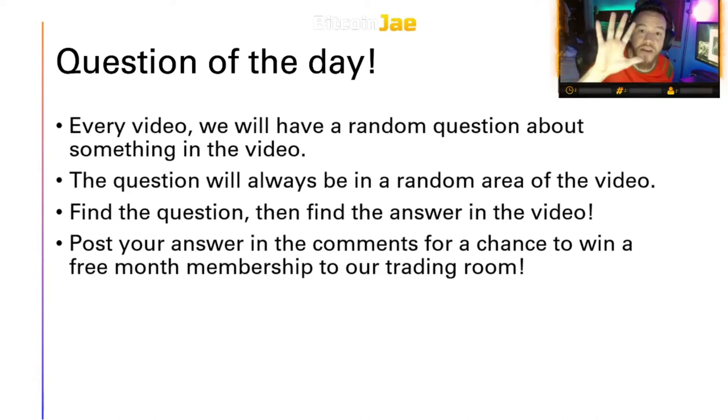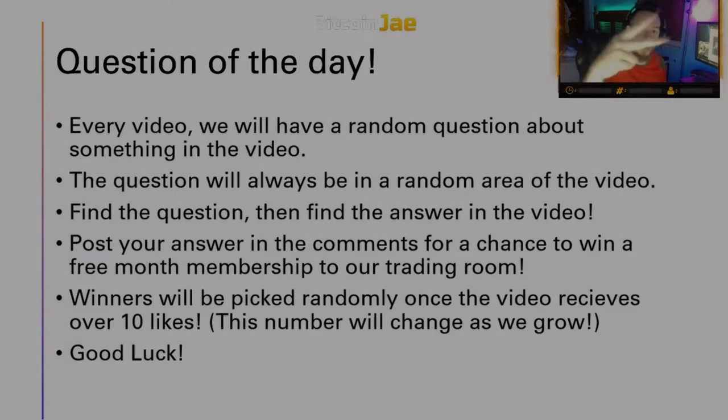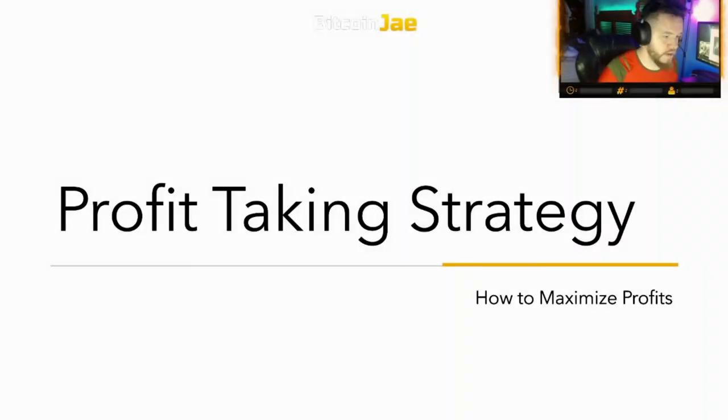We post five videos a week, so we're giving away five memberships that week — the odds are really high. Winners will be picked randomly once the video receives at least 10 likes, so make sure to like the video too. Once we have over 10 likes and people entering answers in the comments, we'll choose a winner. Good luck — whoever wins, we'll send you a message and get you set up.